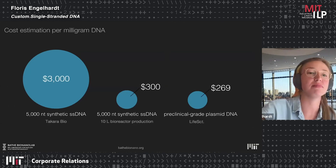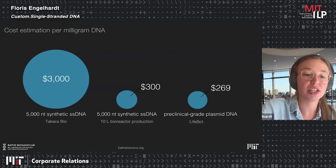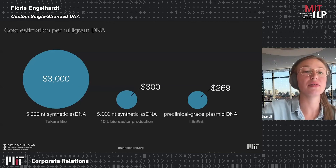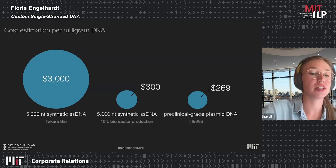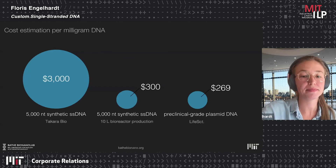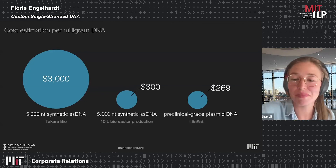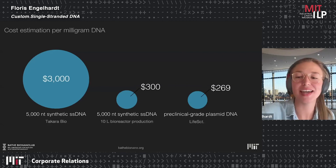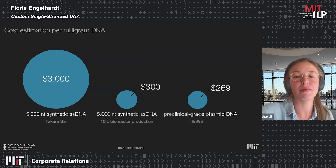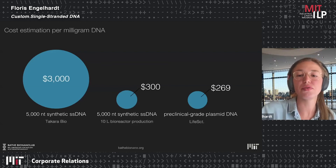If you're interested in costs: after 2018, several companies, including Takara Bio, introduced long single-stranded DNA production kits. Ordering such a kit to produce milligrams of DNA costs around $3,000 per milligram. Using our biotechnological process, you can reduce the cost per milligram by tenfold. For comparison, plasmid DNA can be ordered in preclinical grade for about $2,070 per milligram, and we are on a good path to approach that benchmark.